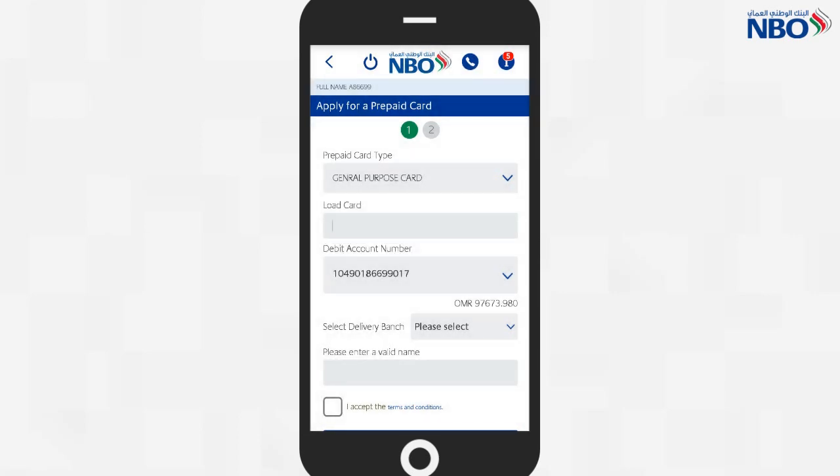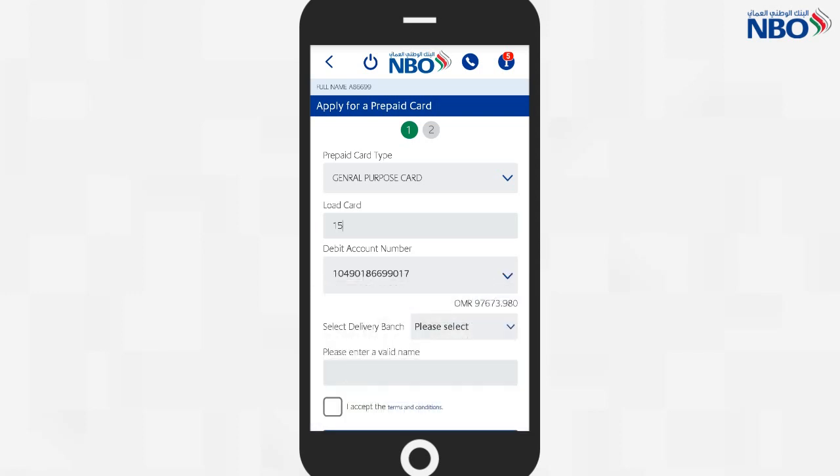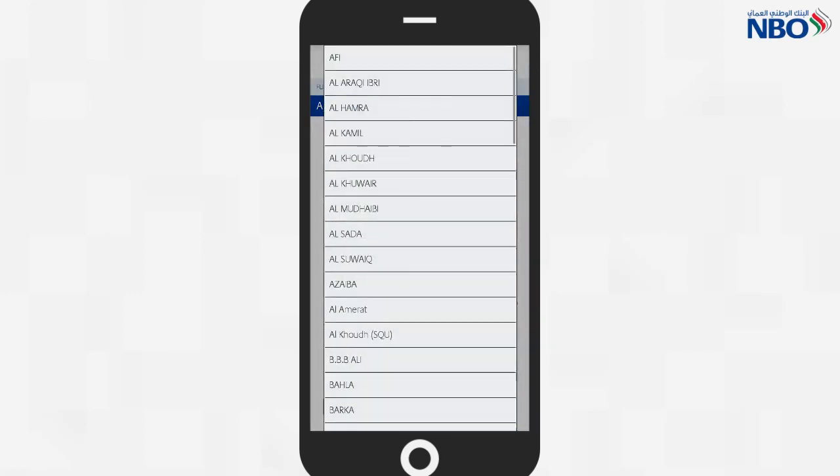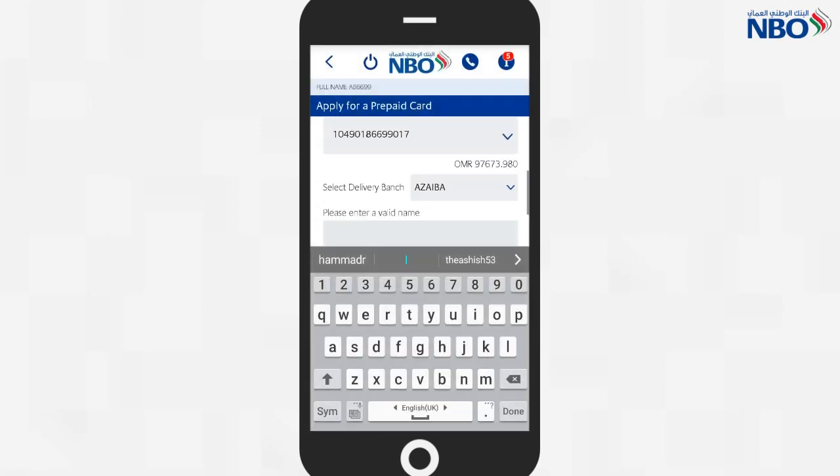Select the type of card you would like to apply for. Enter the amount you would like on your new card, select the branch you would like to pick up your card from, and enter a name for your new card.